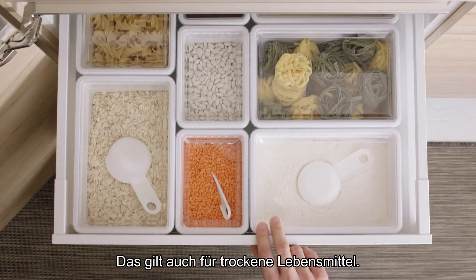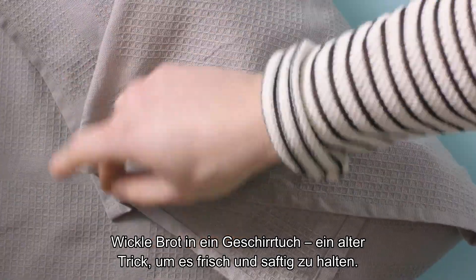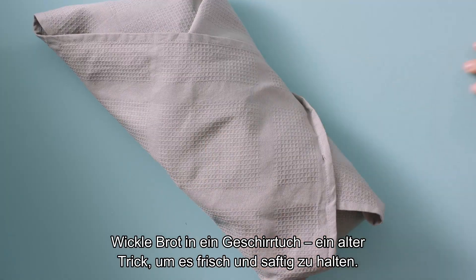This is also true for dry goods, so put those in separate, long-lasting containers. Wrap bread in a kitchen towel — an old trick for keeping it fresh and moist.